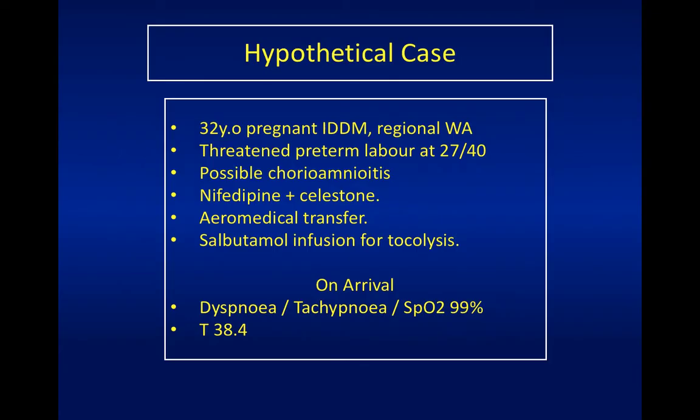So I thought today's talk would be based around a hypothetical case - not a real case, but it sounds very familiar. Let's pretend we have a 32-year-old woman with type one diabetes who lives out in regional WA. She presents to a hospital there in preterm labour at 27 weeks, she's febrile, and they think she might have chorioamnionitis. They give her nifedipine for tocolysis, some Celestone, which is intramuscular betamethasone - a steroid - and she's transferred, sometimes with a salbutamol infusion for tocolysis.